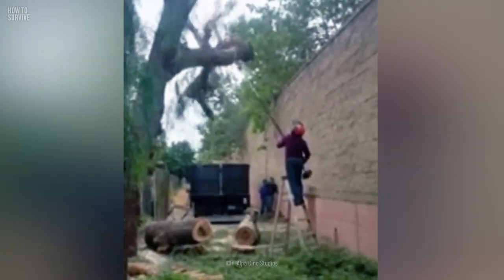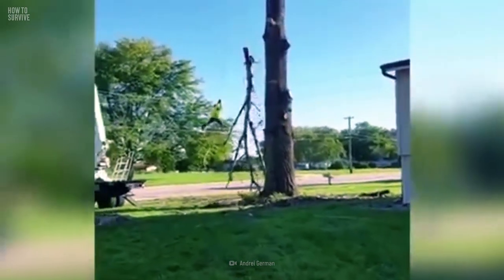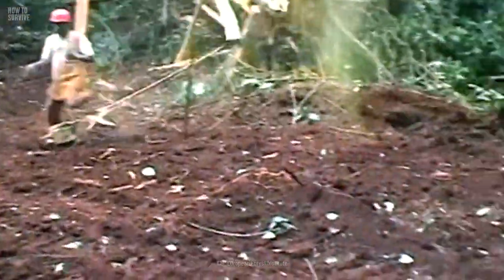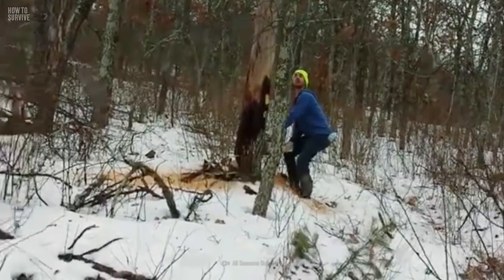You hear a cracking sound. Look up, and a tree is leaning toward you. This massive trunk is about to strike and possibly crush you. You have nowhere to go. Is this the end? Or is it just another day at work?